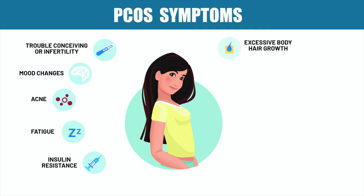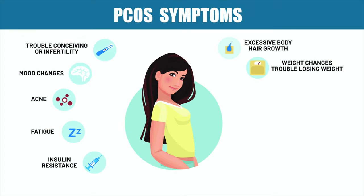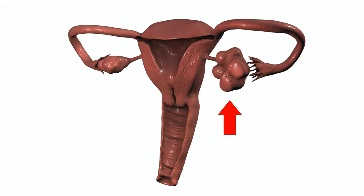The next symptom is excessive hair growth, called hirsutism — women having body hair, whether facial hair or on other portions of the body. We're going to look at a simple, cheap remedy for that. The next symptom of PCOS is weight changes, or maybe struggling with keeping off the weight. And then, obviously, right in the name of PCOS is ovarian cysts — having cysts on the ovaries.